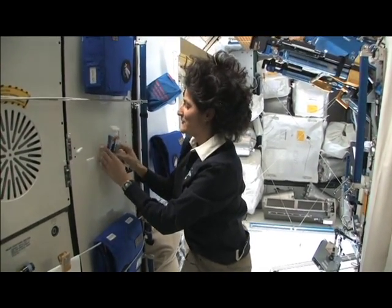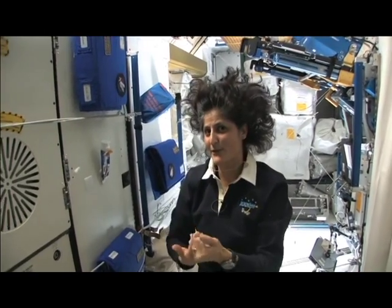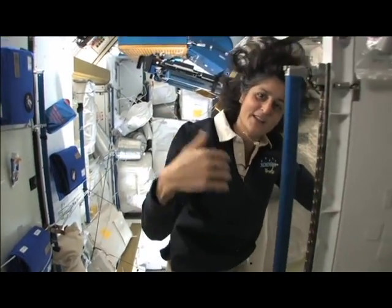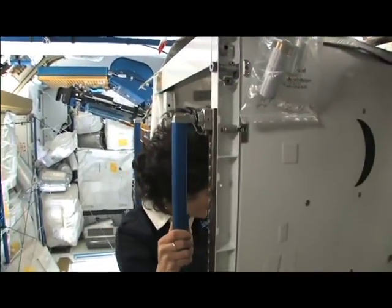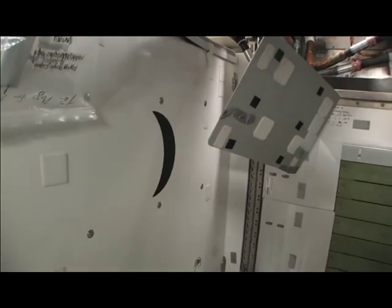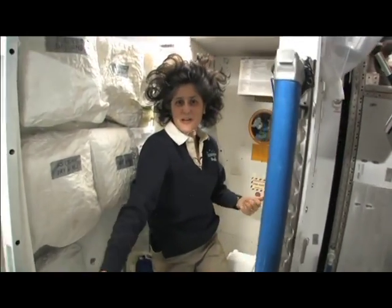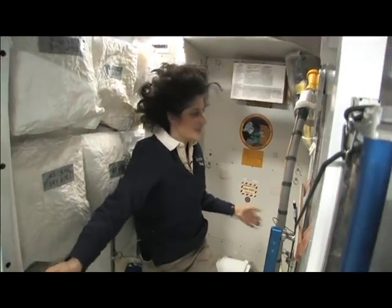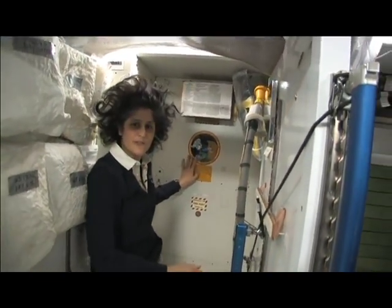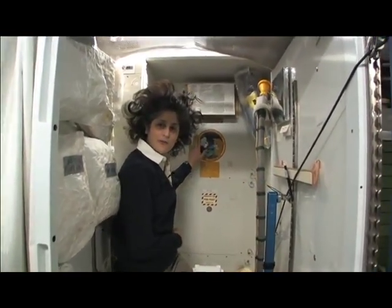One of the most pressing questions about living in space is the bathroom. So let's take a look at that little piece of work. Come on in. Here we are at the throne — this is awesome. You might have noticed the little moon on the outside. This is our orbital outhouse right here.